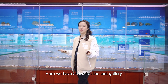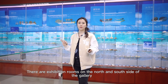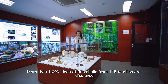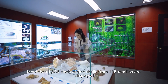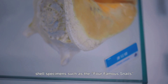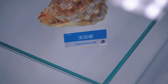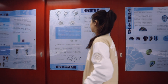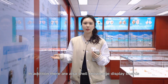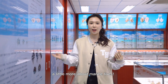We have arrived at our last gallery, the shell gallery. There are exhibition rooms both on the north and south side of the gallery. More than 1,000 kinds of fine shells from 115 families are displayed, and the collection is highlighted with rare or characteristic shell specimens such as the four famous snails. There are also shell knowledge display boards in both rooms in simple language so we can all learn a little more about marine life.